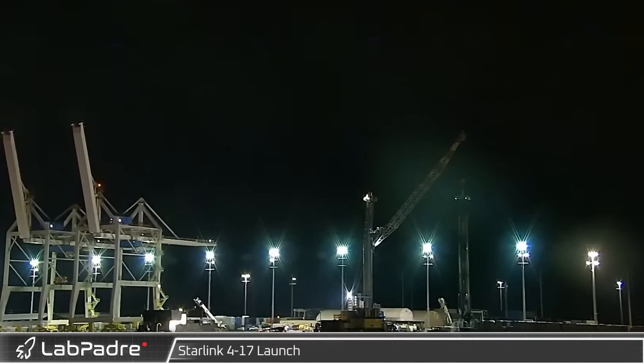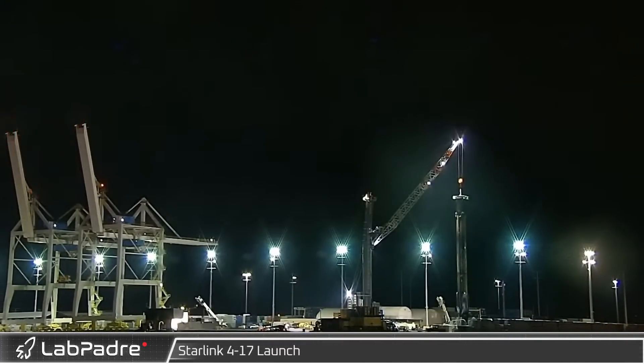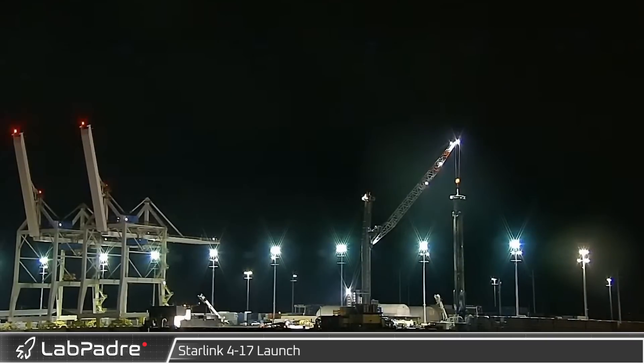Welcome back and thanks for tuning in to episode 10 of LabPadre's Starbase Weekly Updates. Now let's dig in.